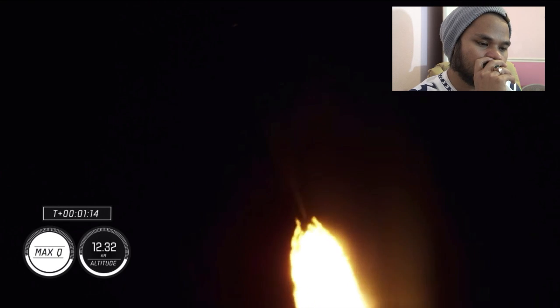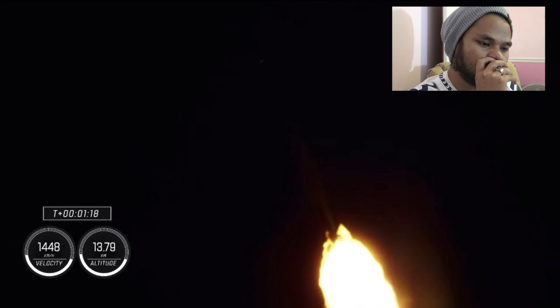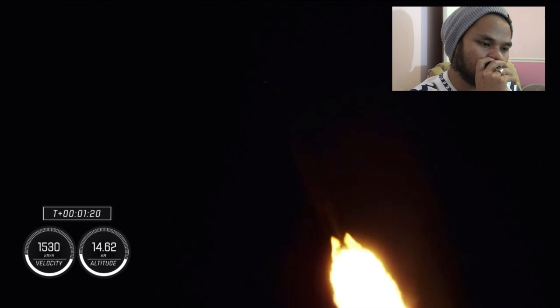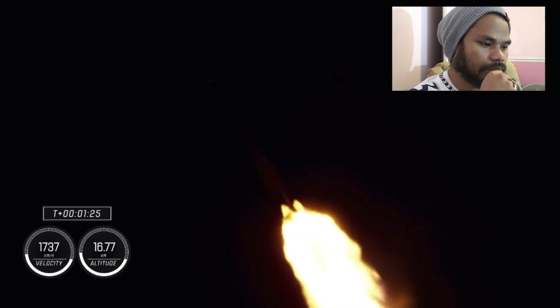Falcon 9 is supersonic, and we will be passing through Max Q here shortly — the largest structural load during ascent. Max Q. Falcon 9 has passed through Max Q.